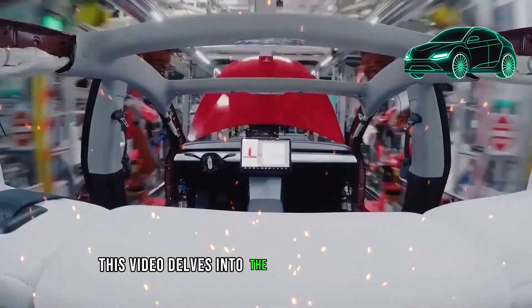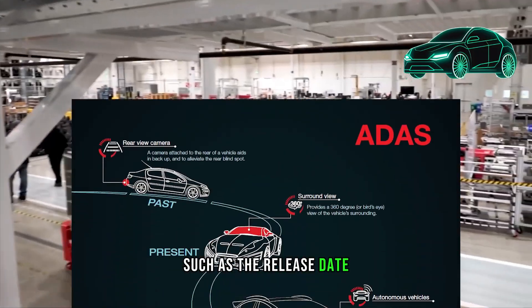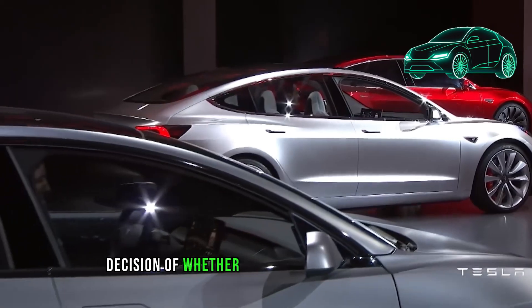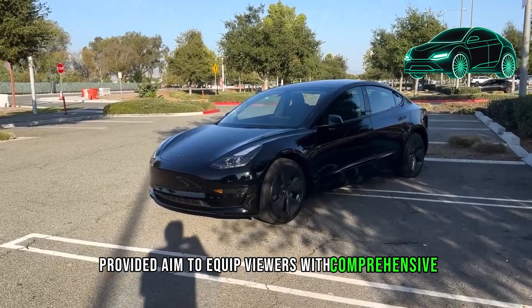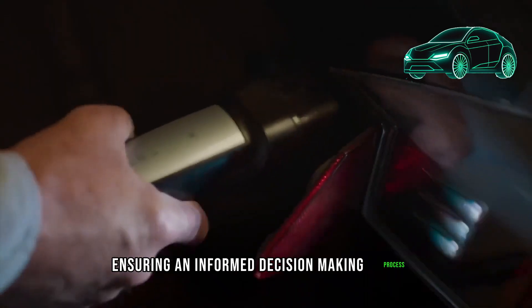This video delves into the specifics of the Model Y Juniper Refresh, addressing crucial elements such as the release date, pricing details, available incentives, and the pivotal decision of whether to proceed with a purchase now or await further development. The insights provided aim to equip viewers with comprehensive information about the upcoming changes to the Model Y, ensuring an informed decision-making process.